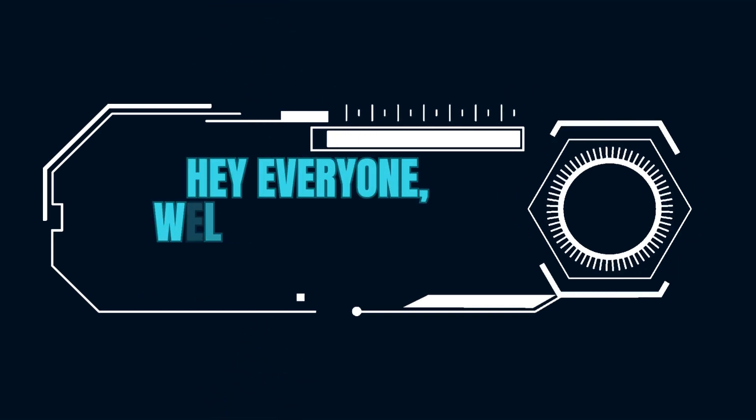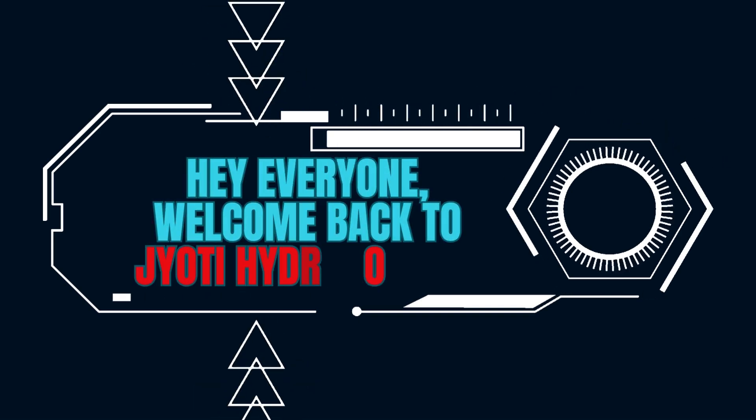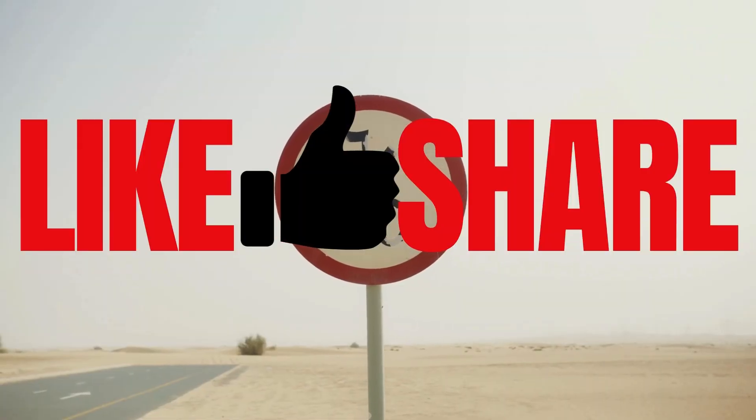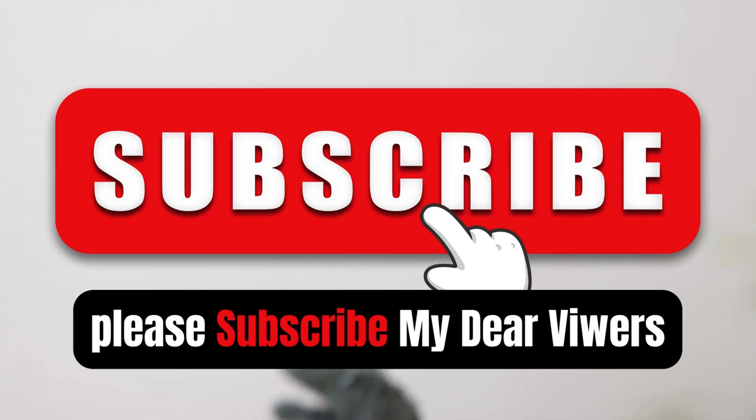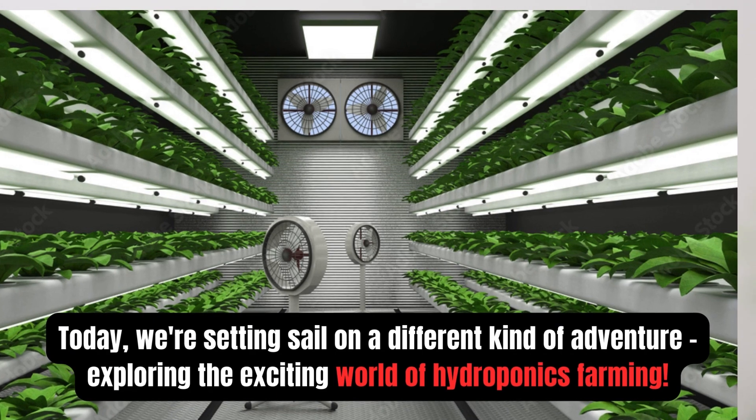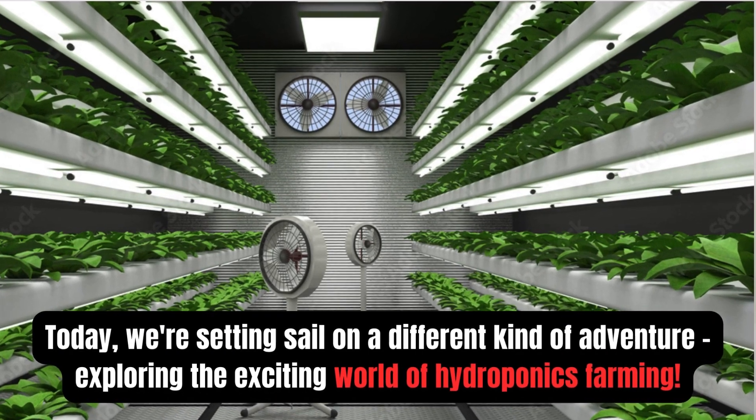Hey everyone, welcome back to Jyothi Hydroponics. Please like and share, and please subscribe my dear viewers. Today we are setting sail on a different kind of adventure, exploring the exciting world of hydroponics farming.